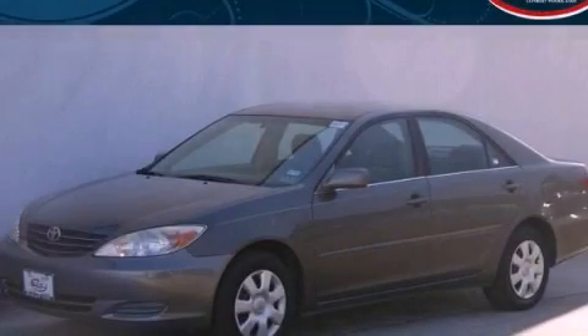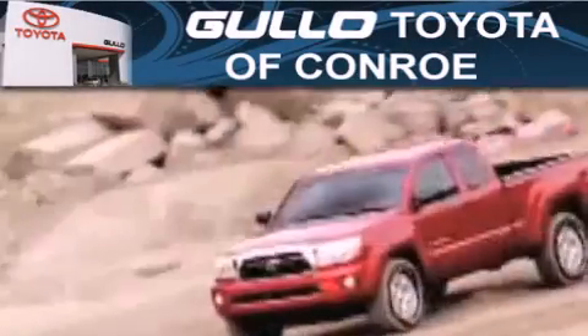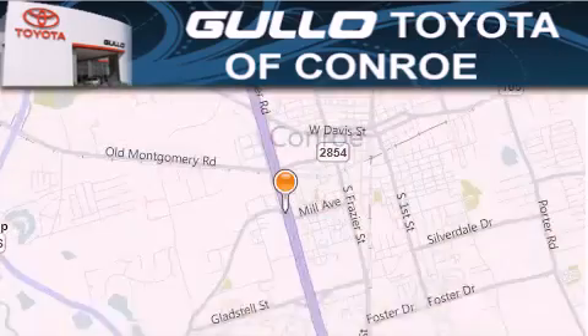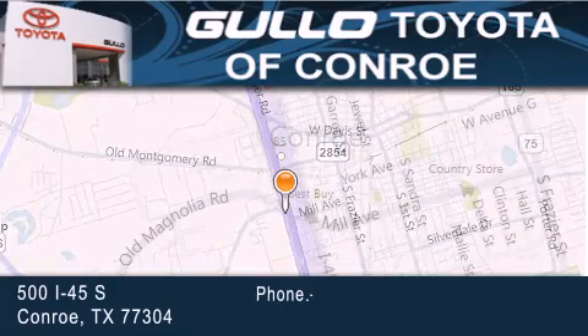Call and arrange a test drive now. Golo Toyota is located at 500 I-45 South in Conroe. Our goal is to exceed all of your expectations to ensure that you'll return for future visits.